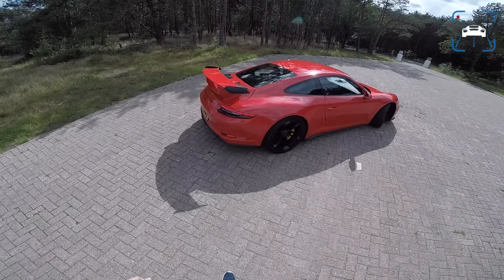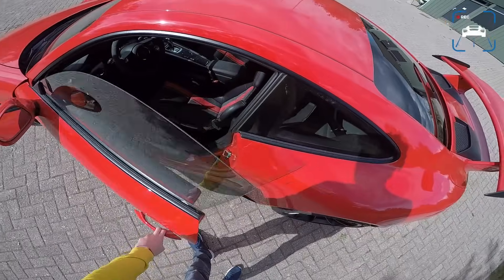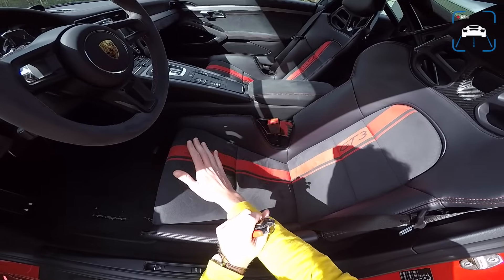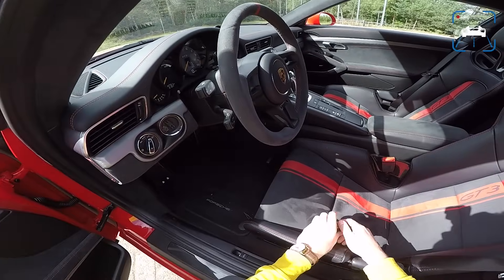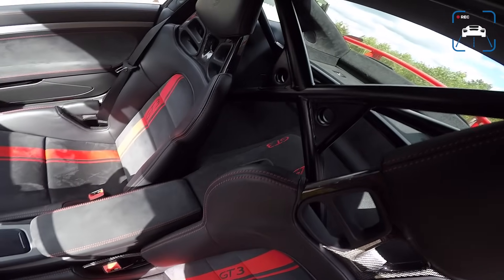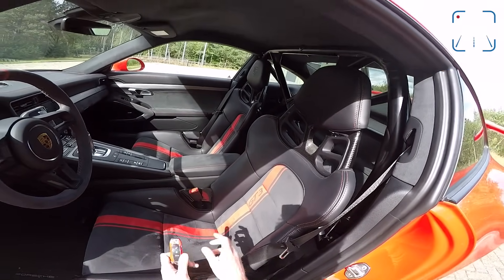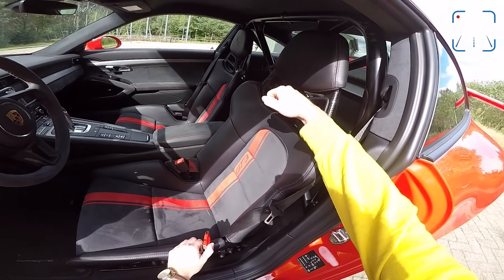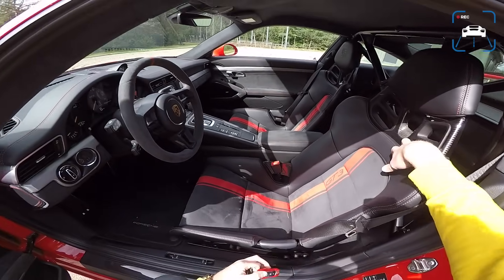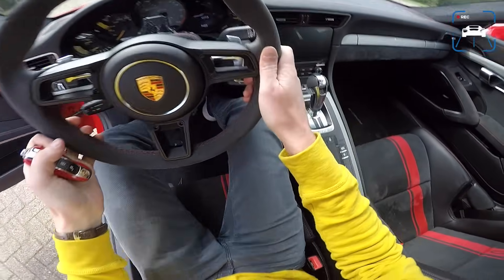It also has the club sport pack, as you will see, because we have a roll cage and these very cool carbon fibre bucket seats. In the interior it's like a mirror from outside — most of it is black with a few red accents. The club sport pack is free; you don't have to pay anything for it and you get a roll cage and a fire extinguisher. If you are going to take this to the track, which I highly recommend, the roll cage is really good to have.